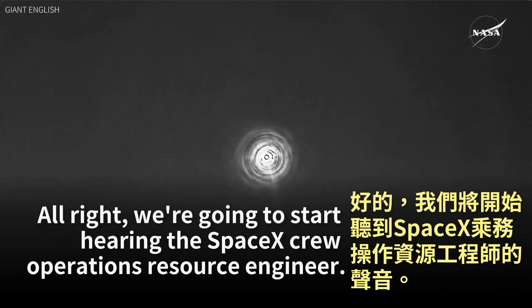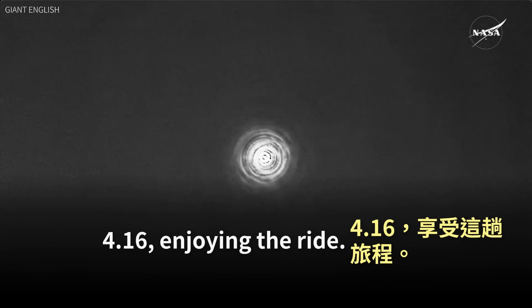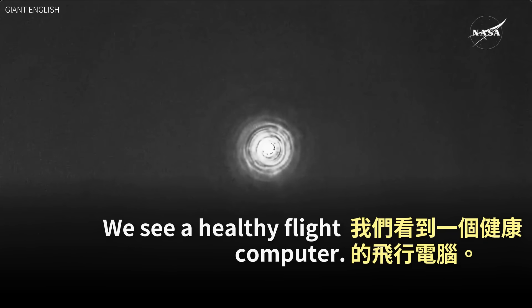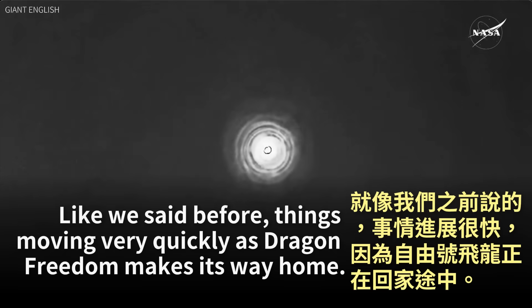We're going to start hearing the SpaceX crew operations resource engineer. SpaceX, Freedom is with you — 4.16, enjoying the ride. Copy that, Freedom. Great news there from Commander Nick Hague reporting back. We see a healthy flight computer. Expect automated chute deployment. Freedom copies. Things are moving very quickly as Dragon Freedom makes its way home.